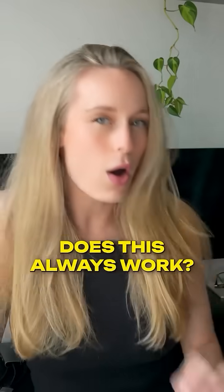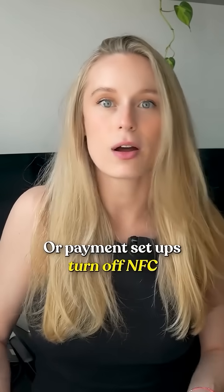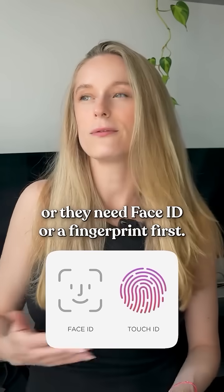But it brings up the question: does this always work? On some phones, not always — some payment setups turn off NFC when the phone's totally dead, or they need Face ID or a fingerprint first.